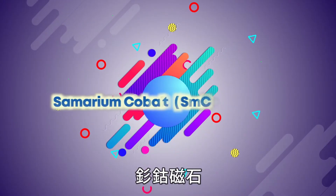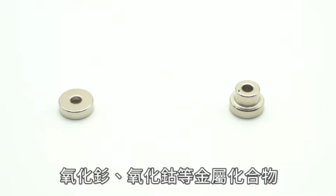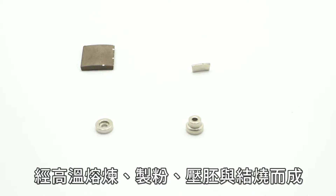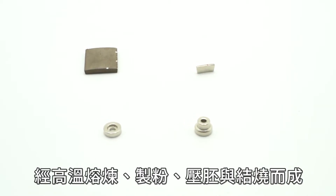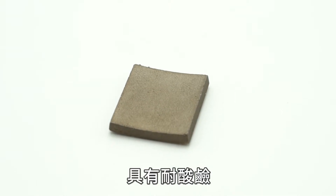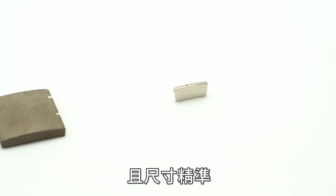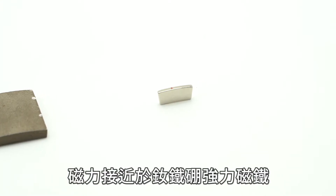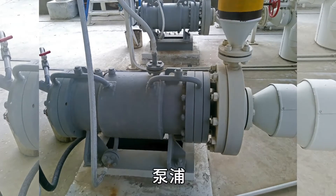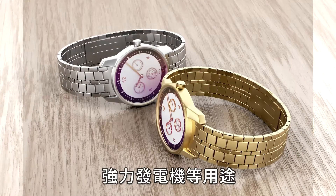Samarium cobalt is made of rare earth elements — samarium oxide, cobalt oxide, and other metal compounds — after high temperature smelting, milling, pressing, and sintering. It has the characteristics of acid and alkali resistance and high temperature resistance. Its accurate size and magnetic force is close to that of a neodymium magnet. It can be used in DC brushless motor parts, pump parts, watch parts, and powerful generators.